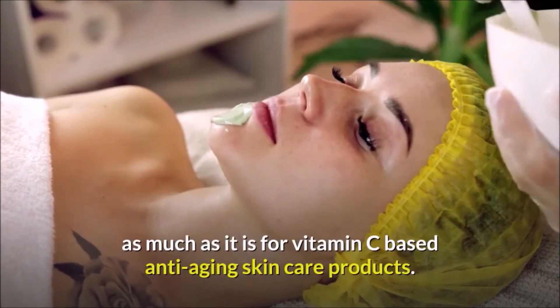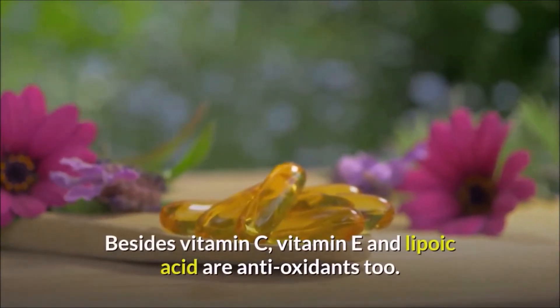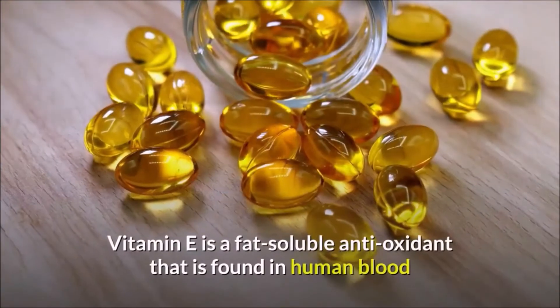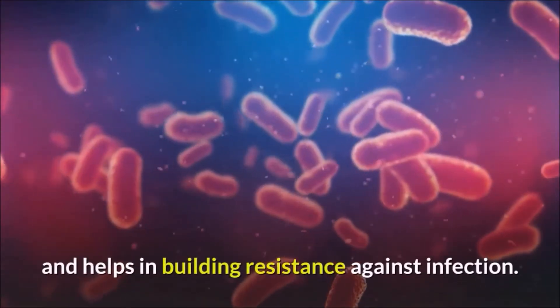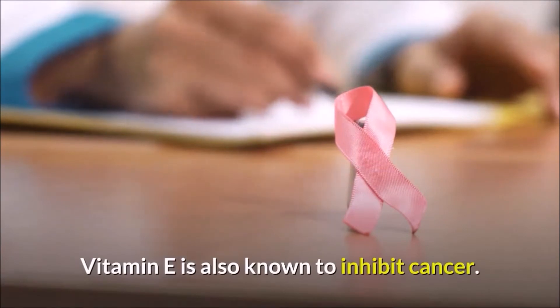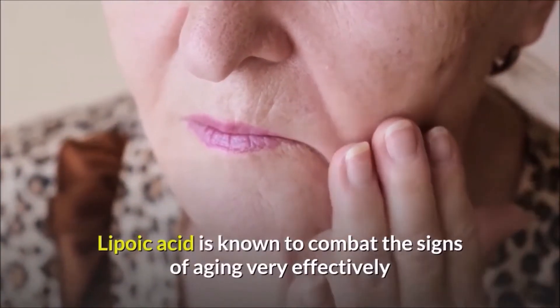Besides vitamin C, vitamin E and lipoic acid are antioxidants too. Vitamin E is a fat-soluble antioxidant found in human blood that helps build resistance against infection and is also known to inhibit cancer. Lipoic acid is known to combat the signs of aging very effectively by reversing skin damage caused by the aging process.